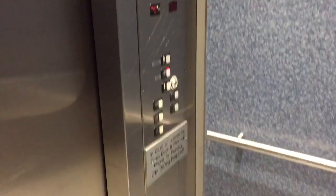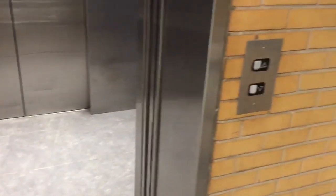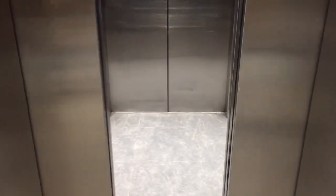The mall level has a capacity of 130 kilograms. Here we go.